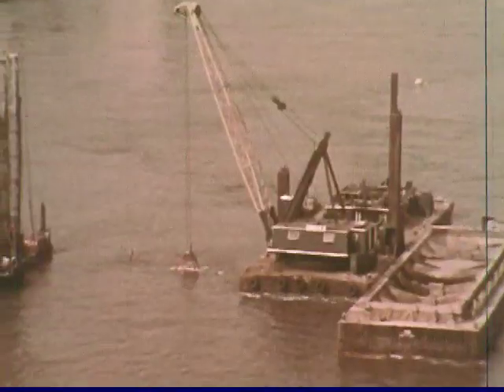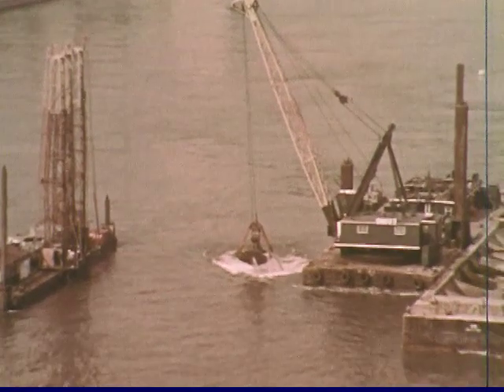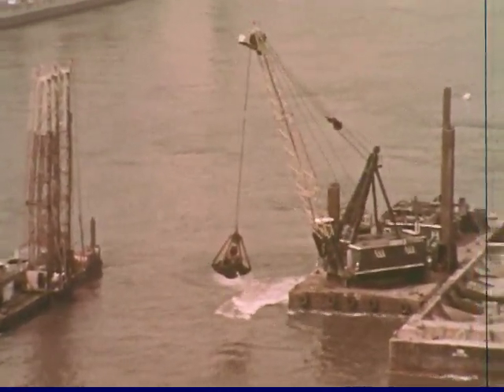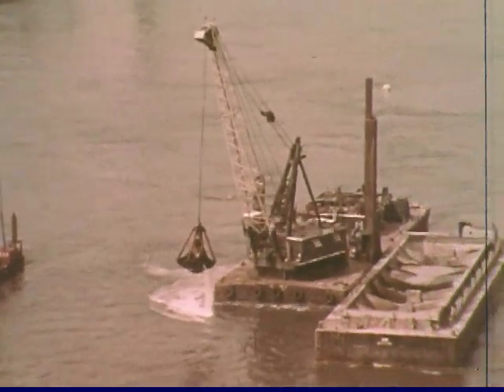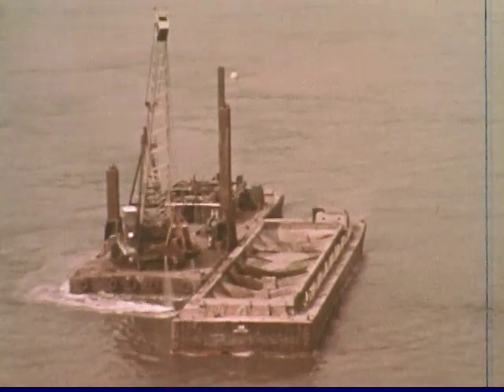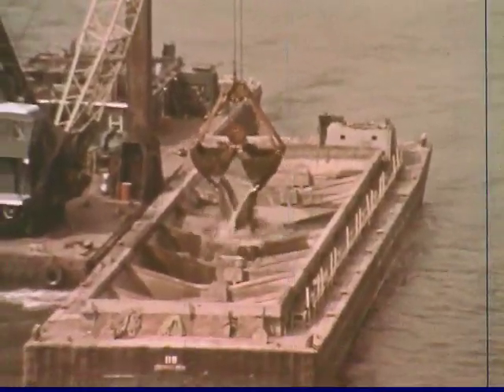A boat with a drilling tower bores blast holes in the river bottom. A dredge brings up the loose muck on a 24-hour basis. They are digging a trench across the West Channel into which two of the underwater tubes will be sunk. Operations here are complicated by heavy river traffic, by four tidal shifts each day, and by a current that sometimes reaches six knots.